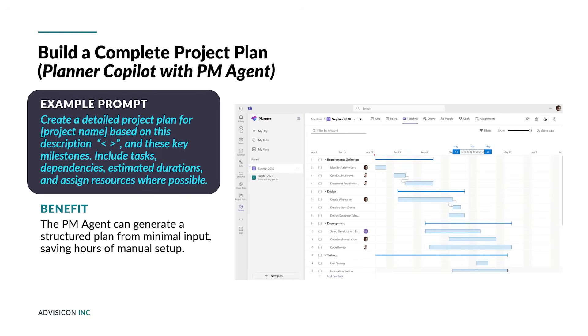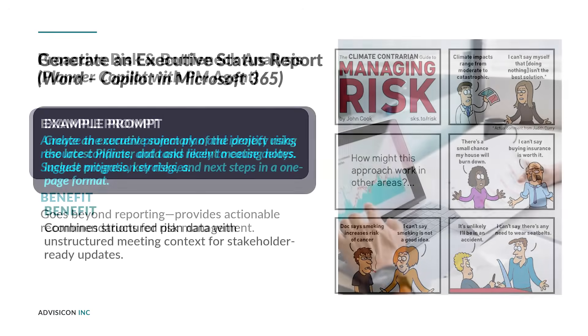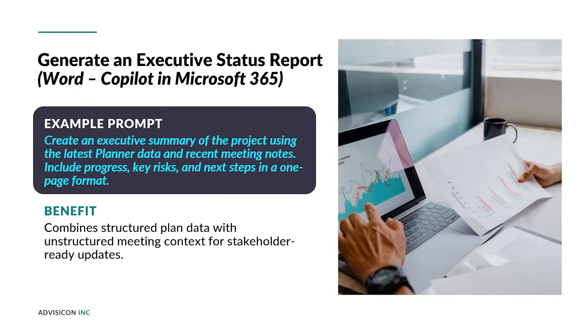This information is available not only to create new content but also to ask questions to gain insights about the detailed project information contained in the system. Because the data you're drawing from in Planner is richer than just from Microsoft 365 apps, the answers you get will be more detailed and of higher quality. Prompts such as the ones shown in these slides allow project managers to be proactive instead of reactive in managing their projects, and save considerable time by automating the creation of status reports with detailed insights made possible by the richness of project information found in Planner Premium.